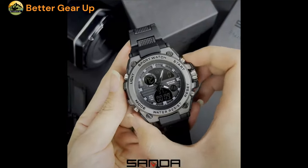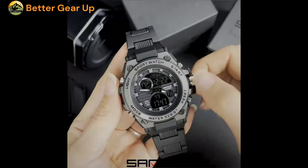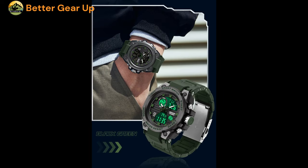As a product of the Sanda brand, this watch originates from mainland China and is certified for CE compliance. With its sport-oriented design and multifunctional capabilities, this Sanda Men's Military Wrist Watch is an ideal choice for active individuals who demand a reliable and versatile timepiece.